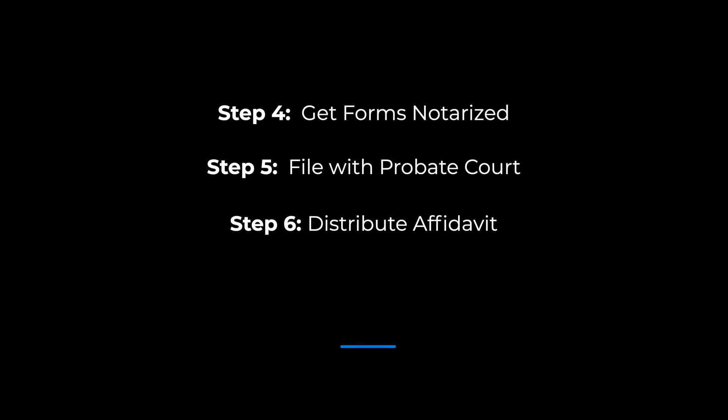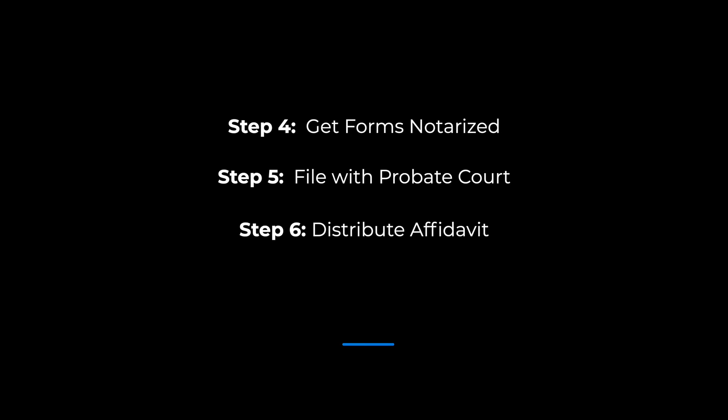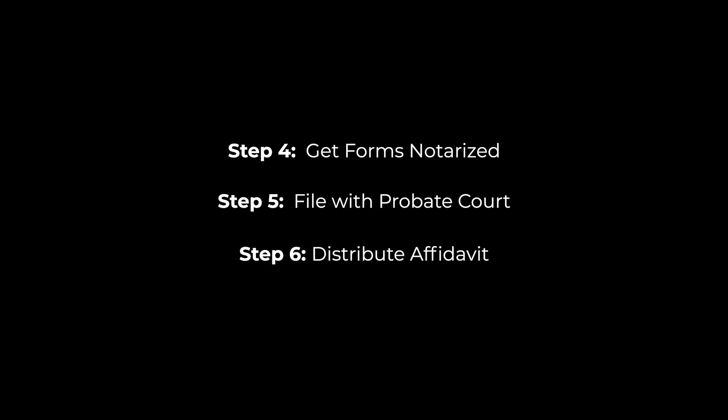Step 4: get the forms notarized. Step 5: file with probate court. Step 6: distribute the affidavit.